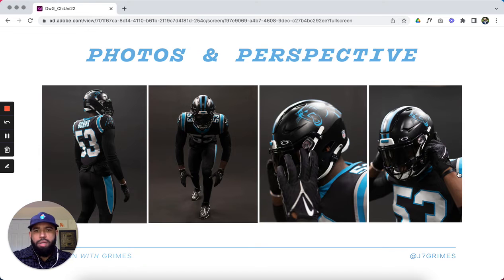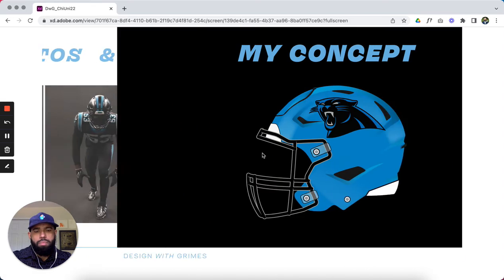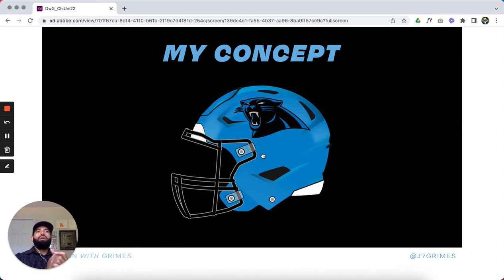These last detail shots show the helmet from the front, side, and three-quarter views. So that's the recap of the Panthers having a black helmet and the details around it. Now, a couple years back, I put together my own concept that started with the helmet and moved into a whole uniform refresh.